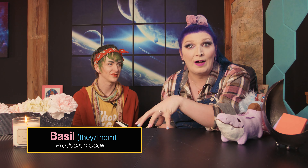This is my wonderful production goblin Basil, and they're gonna help me go through this top five list that we created together about what you can do for contractors in your home. So let's go with number one.